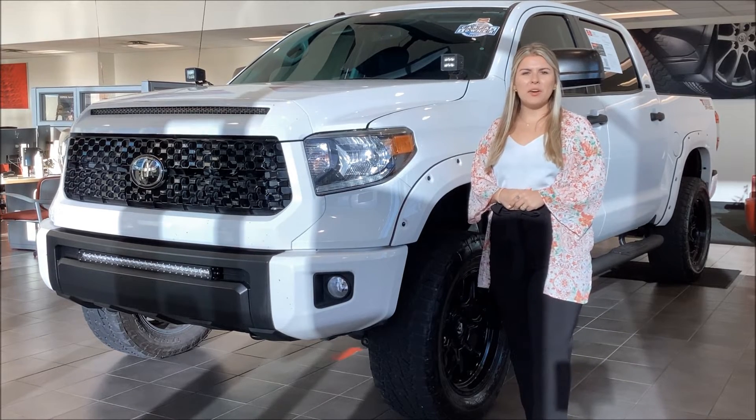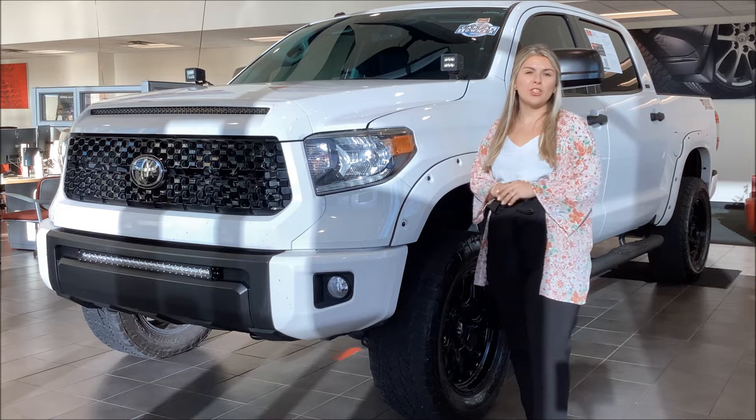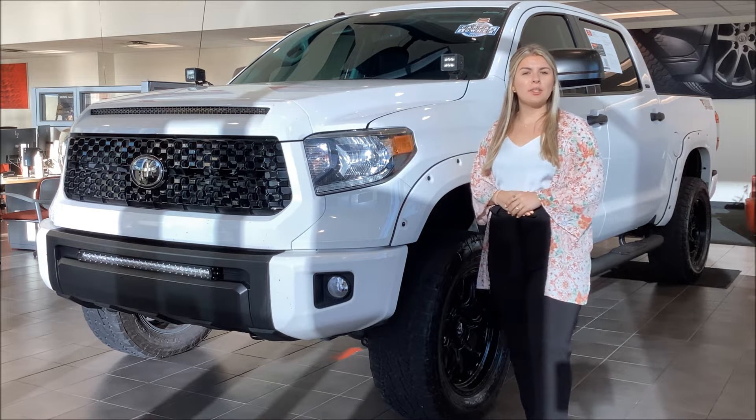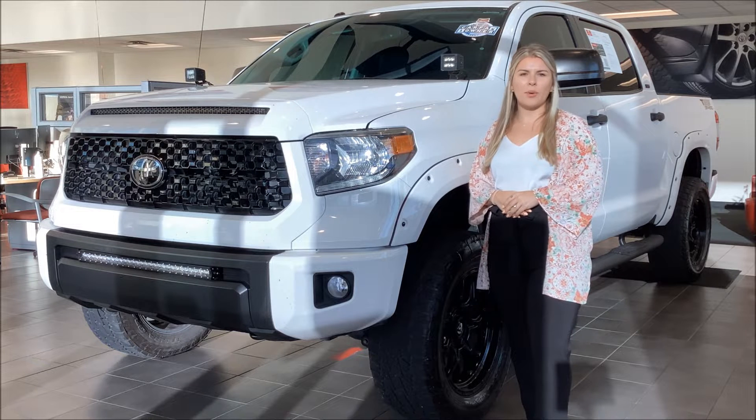Hey there, it's Kennedy from Straley McCall Toyota, and I'm here to show you this gorgeous truck that just arrived on our lot. This right here behind me is a 2019 Toyota Tundra SR5 four-wheel drive.